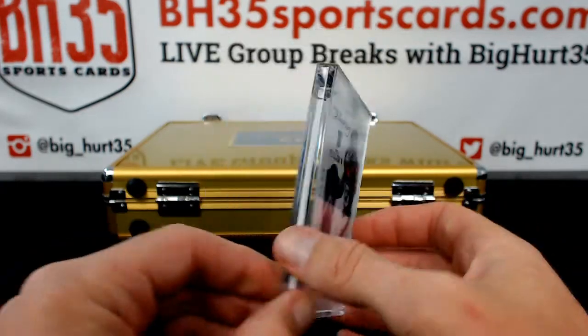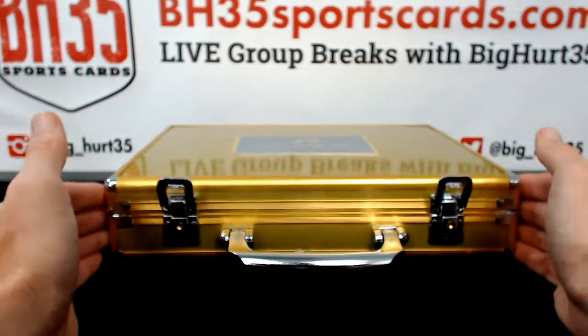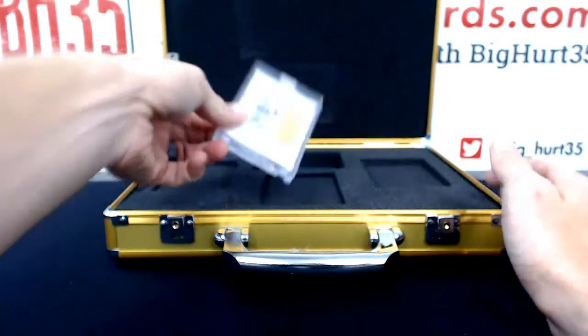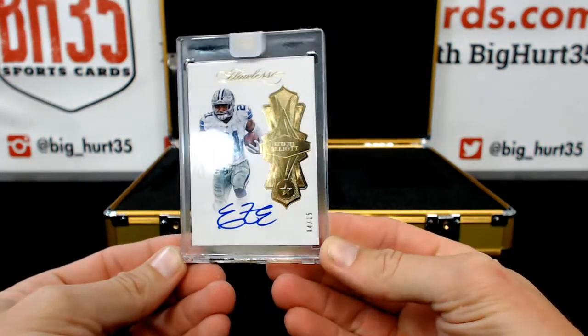Sapphire rookie. And what's supposed to be our banger is Zeke, four out of 15 — Ezekiel Elliott.